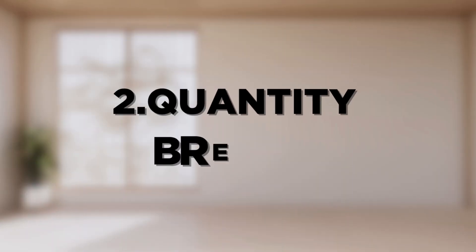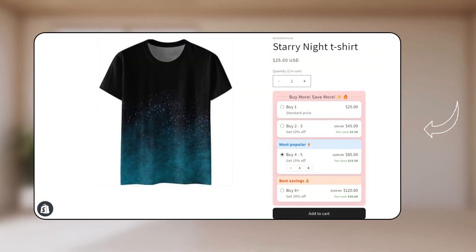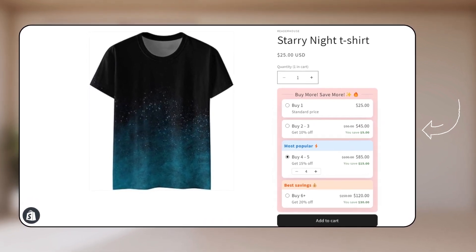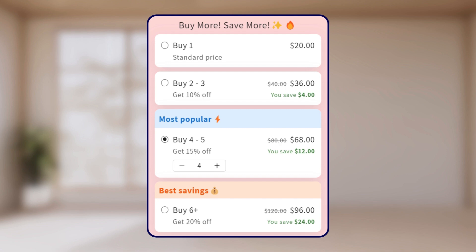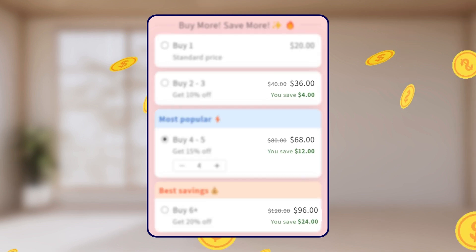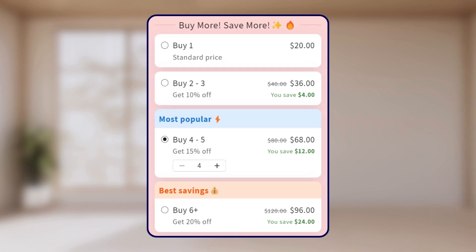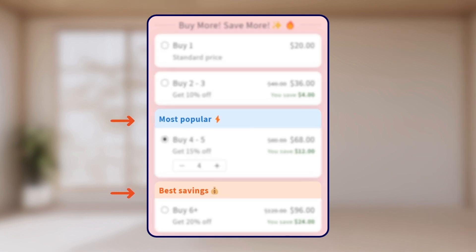Next we have the quantity breaks option. Using this, you can show both the actual price as well as the discounted price side by side. This way, your customers will see how much they save as they spend, encouraging them to buy more. And the best part is, you even get to highlight popular discount options in this method.